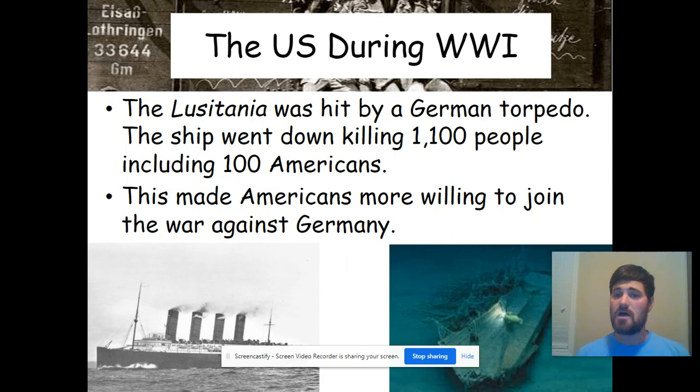A ship known as the Lusitania was hit by a German torpedo and sank not too far off the coast of England. There were 100 Americans on board. At this point in time, America was not in the war yet — supporting the British and the French, but had not sent troops. The sinking of the Lusitania really solidified the call for American involvement and made Americans much more willing to join the war against Germany.